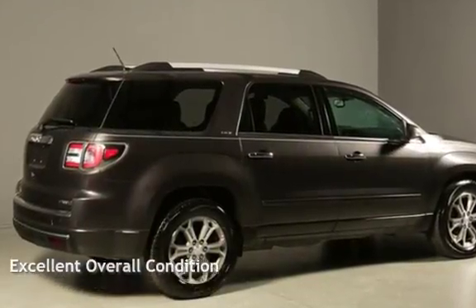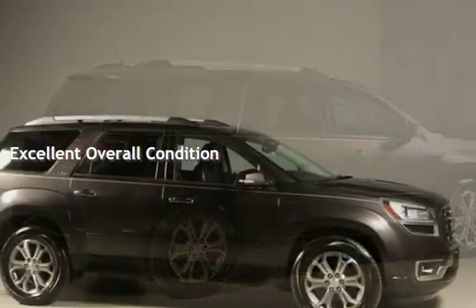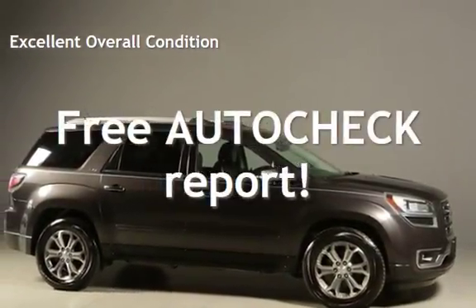This vehicle is in excellent overall condition. Ask to see the free auto-check vehicle history report.